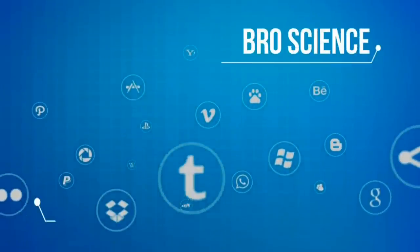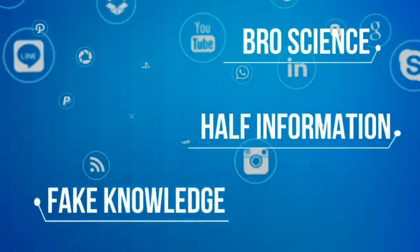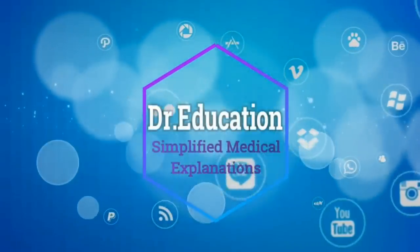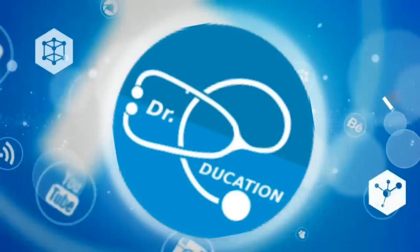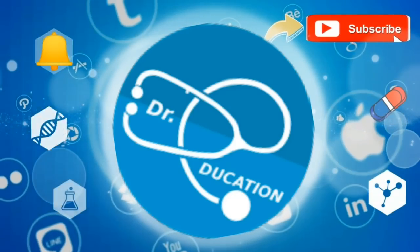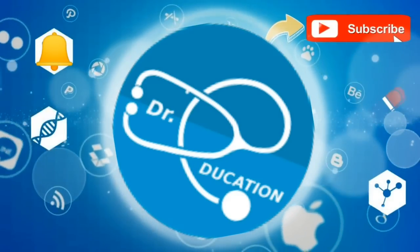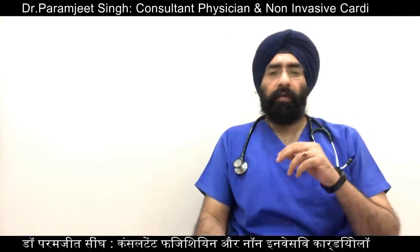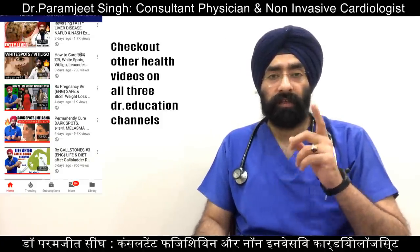The internet is full of pro-science fake knowledge, half information, or propaganda. Your quest for reliable, authentic health information ends here, so subscribe to this channel and hit the bell icon and you never have to go anywhere else ever again. Hello everyone, I am Dr. Paramjeet and you're watching Doctor Education.